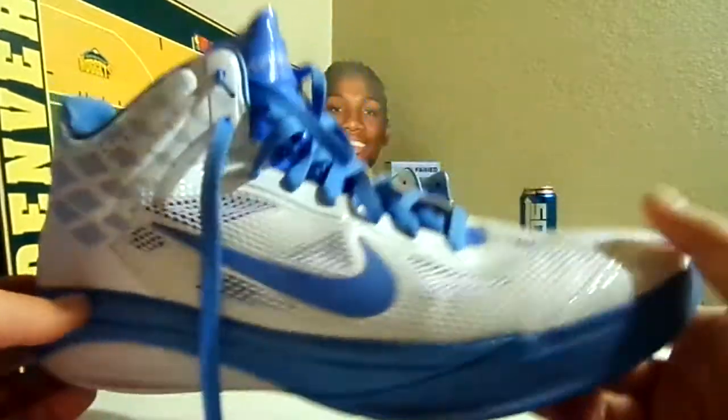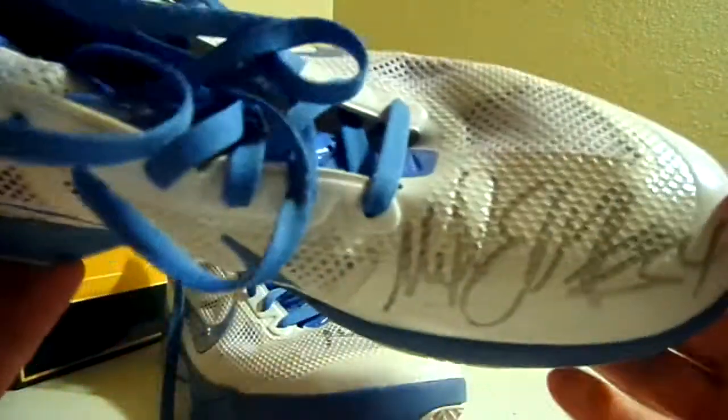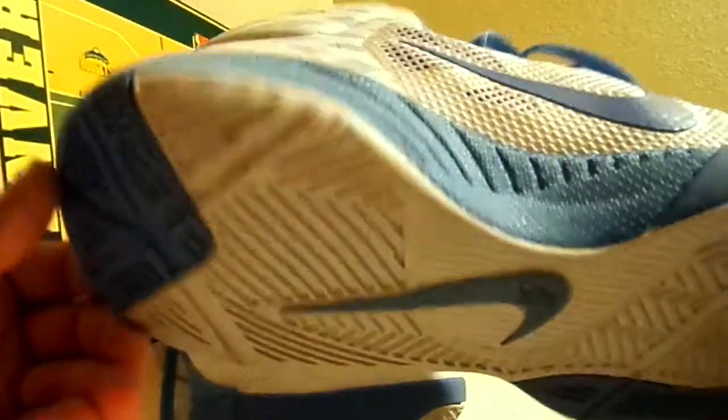So these are pretty cool. They're the baby blue colorways — he wore these at home. And then he signed this one really huge: Melvin Eli, number 34. And the other shoe is just like this one.